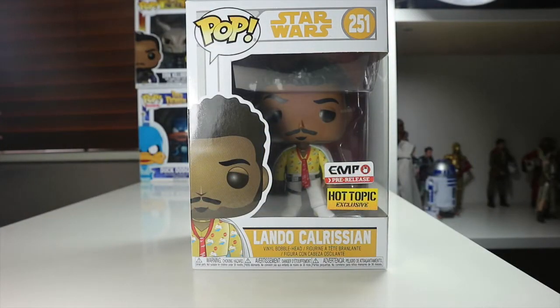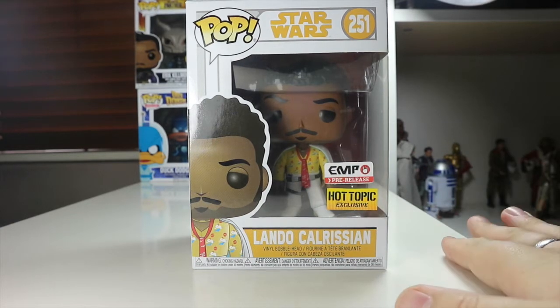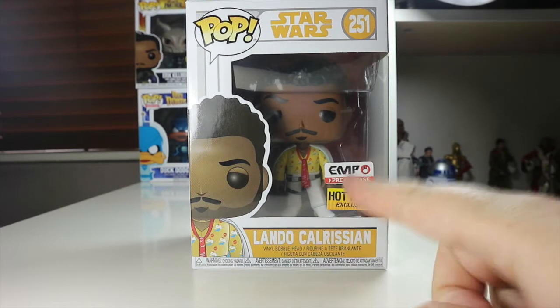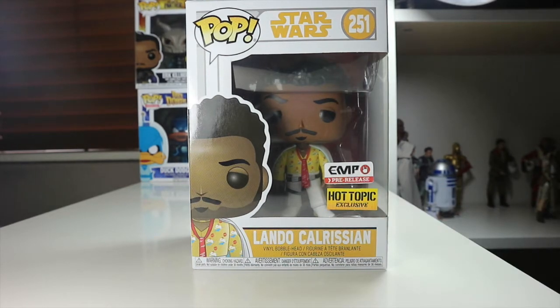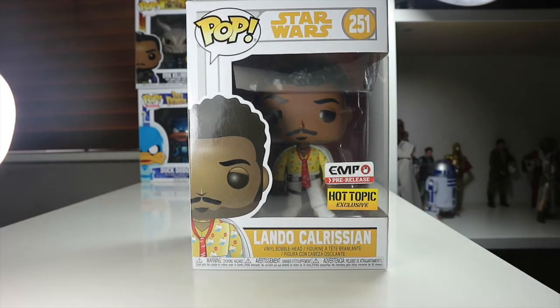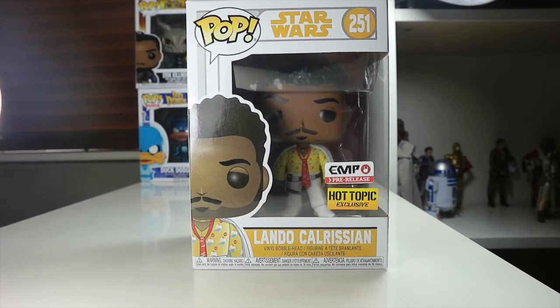Hey everyone, welcome back to The Nerdy Collector. Today I'm doing a review on the EMP pre-release Hot Topic exclusive Lando Calrissian from Star Wars: A Solo Story. I picked this pop up at EMP — I'm a member of their Backstage Club, which has an annual fee and includes free shipping, about nine pounds a year. Other than that it's $3.99, and they do get a lot of these cool American exclusives.